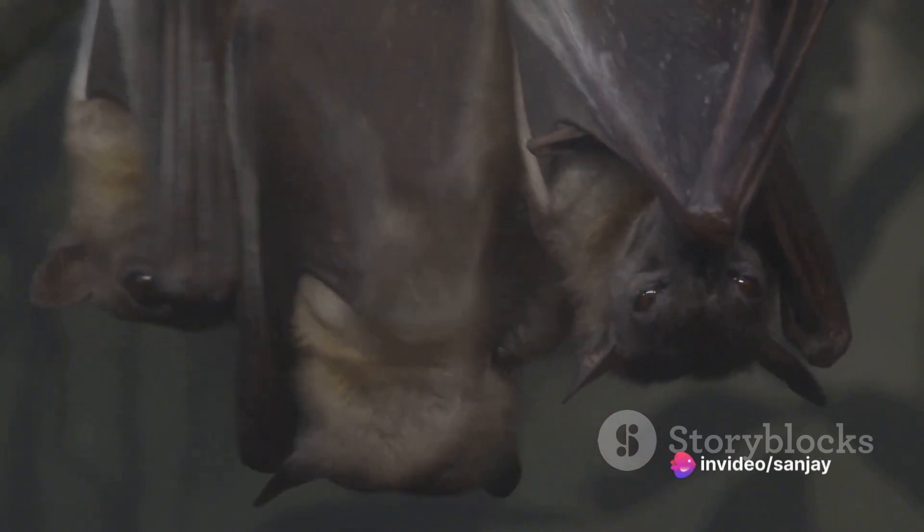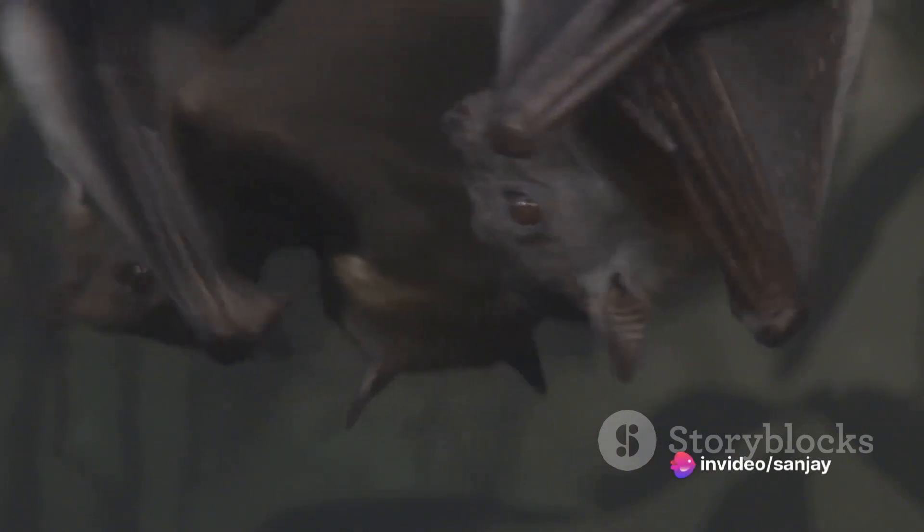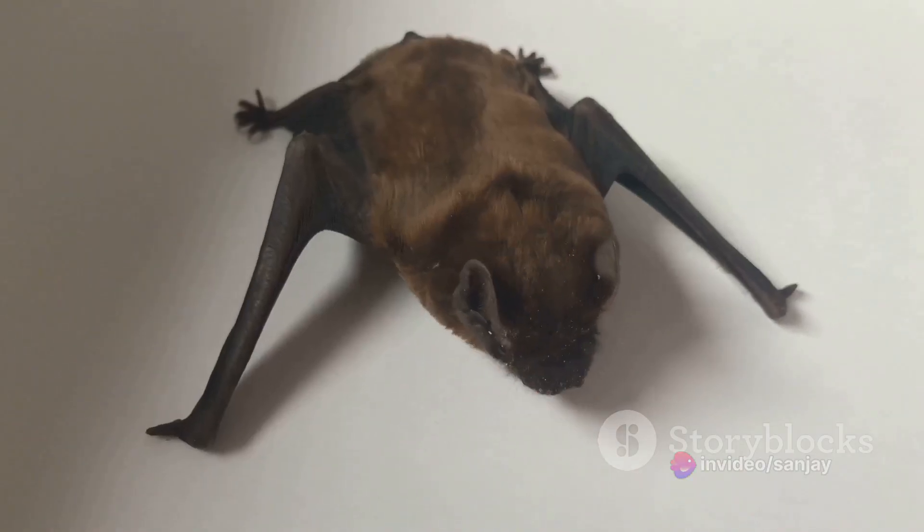They can be found in caves, trees, and even buildings. Some species migrate long distances to find food and suitable roosting sites.